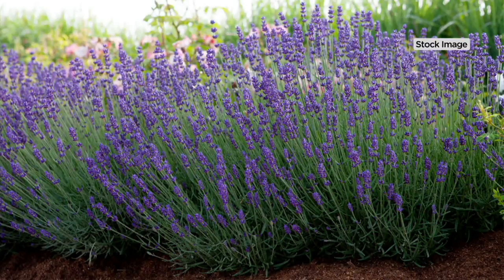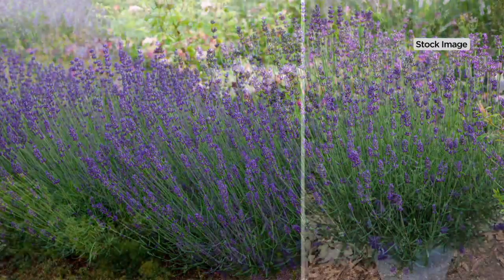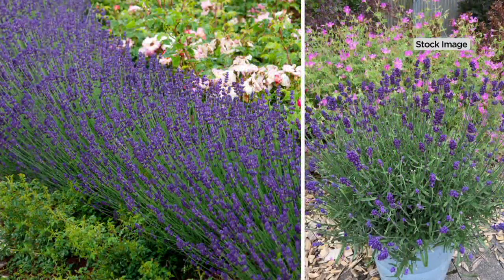This is available on easy pay with free shipping. Katie, you were telling me some of the challenges with growing lavender in the past — the way it grows tall and unruly. This is different. We bring you a lot of lavender here at Cottage Farms because we're big fans, and we know you are too.